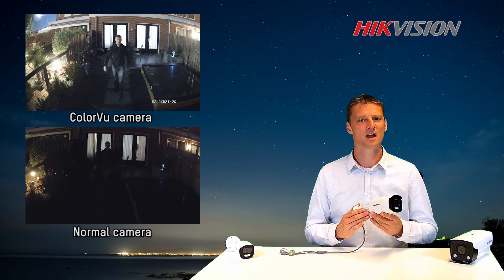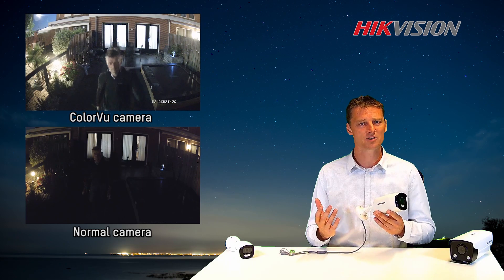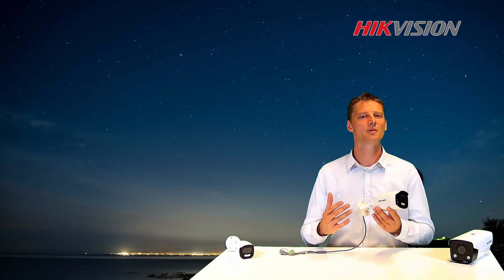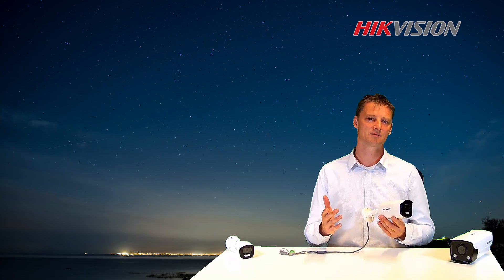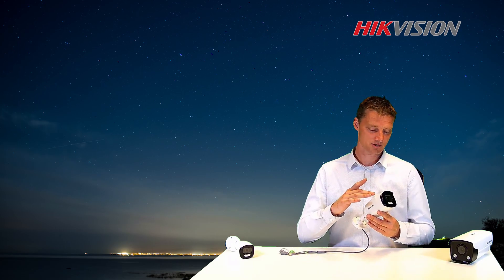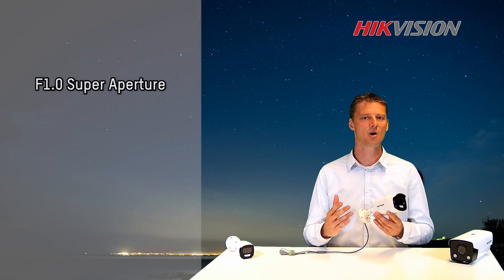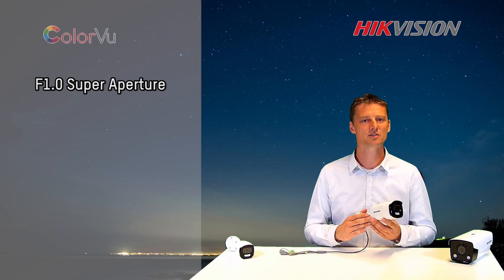This camera takes a high-detailed, colorful image to a whole new level. Let me explain a bit more why this new Color View Camera is capable of just doing that. First, the lens aperture is f1.0. This gives our light-sensitive camera all it needs to capture a colorful image and high detail.